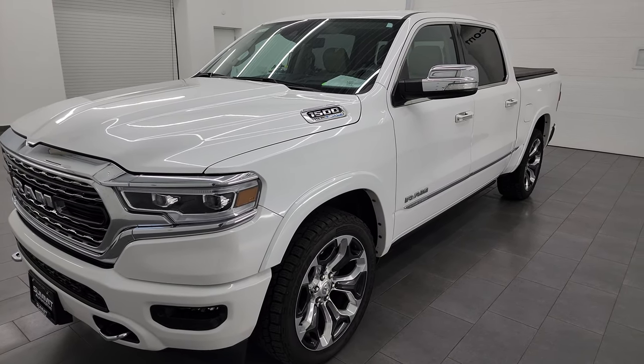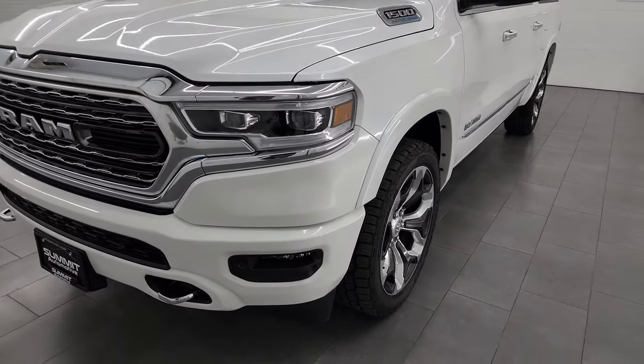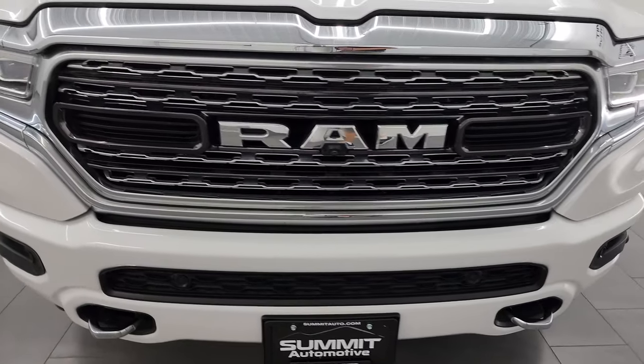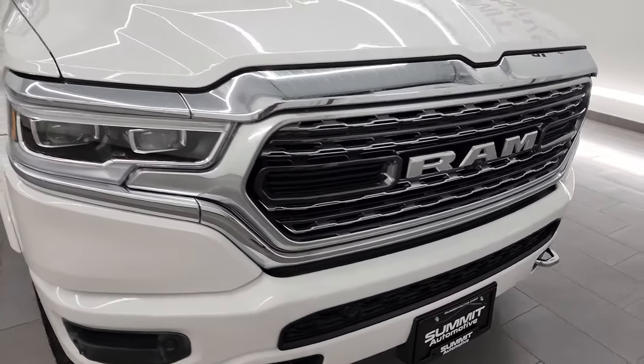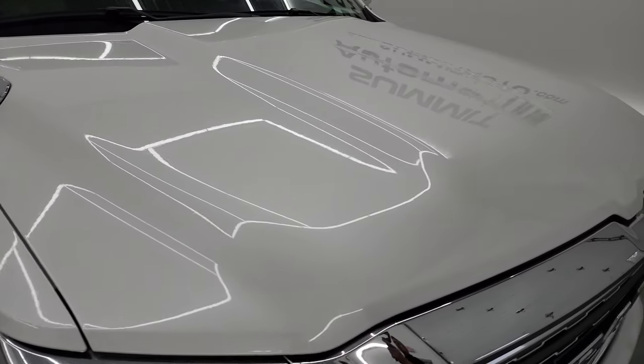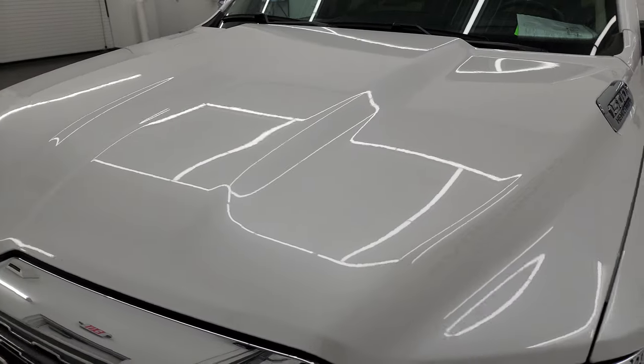This truck has been fully safetied and inspected by our service shop per the state of Wisconsin inspection process. It has a fresh oil and filter change. All the fluids have been checked and topped off and this truck is 100% ready to go. I'm going to go all the way around in this video — inside, start it up, take a look underneath, and give you the most accurate representation I can of the vehicle.